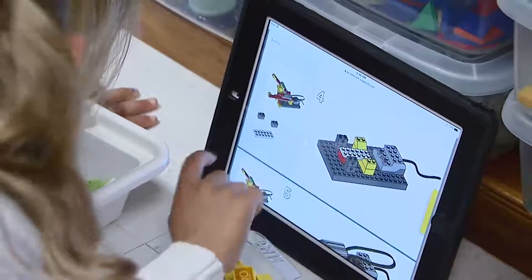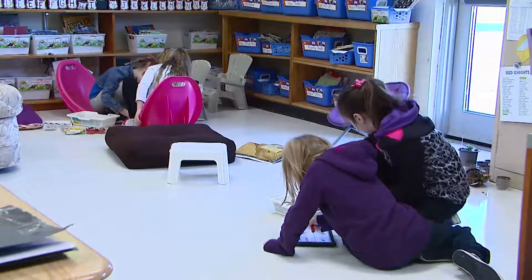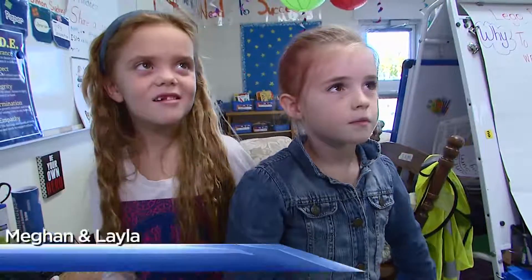I thought, what a great opportunity for my students to problem solve and work on different skills that they don't know that they even have yet. What are you guys doing? We're coding a robot.